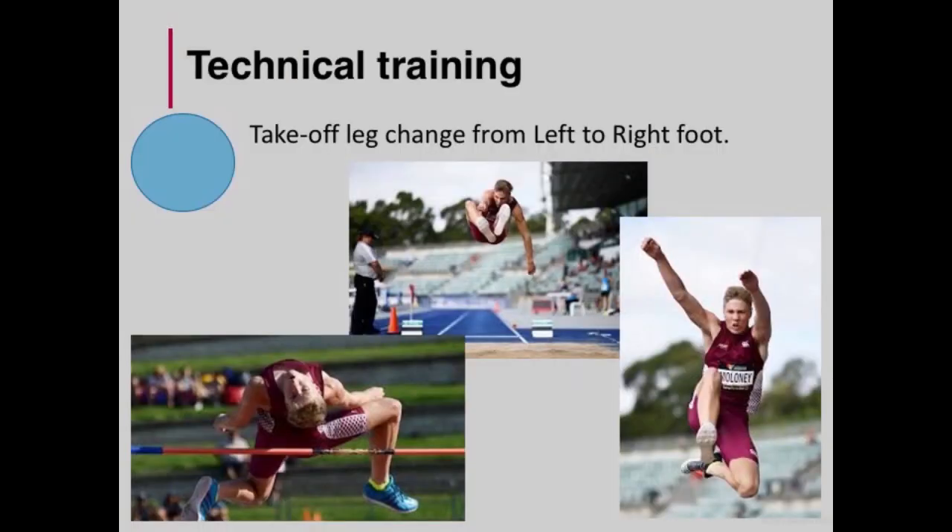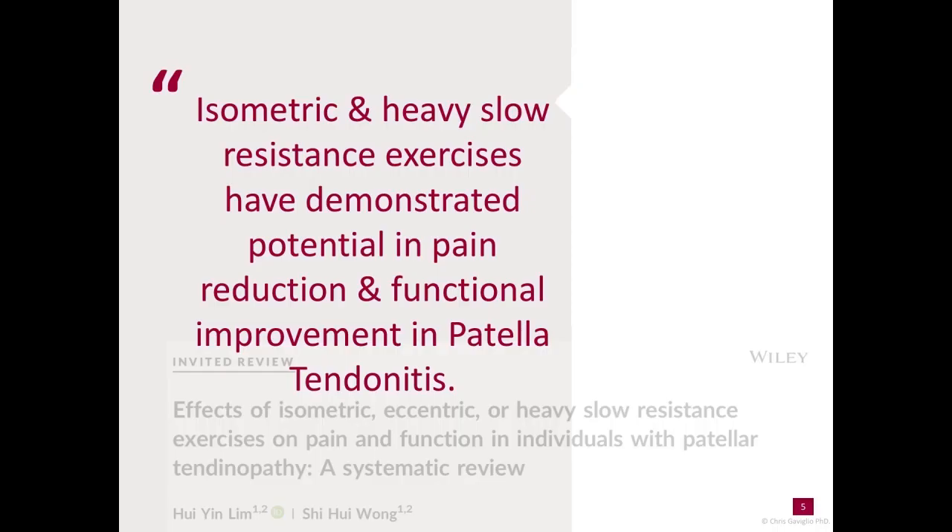From the technical development side, it was decided to change his take-off leg to his right foot, which was quite amazing given the short turnaround time. This was decided due to his ability to perform the jumping events to a reasonable level in training, and more importantly, that if he was able to continue jumping off his left foot, he probably would not be able to complete a full decathlon.